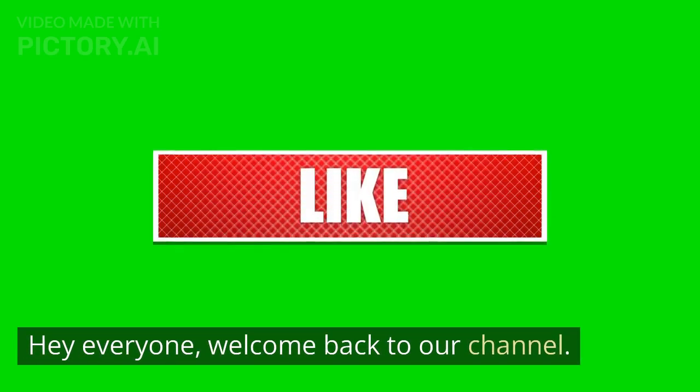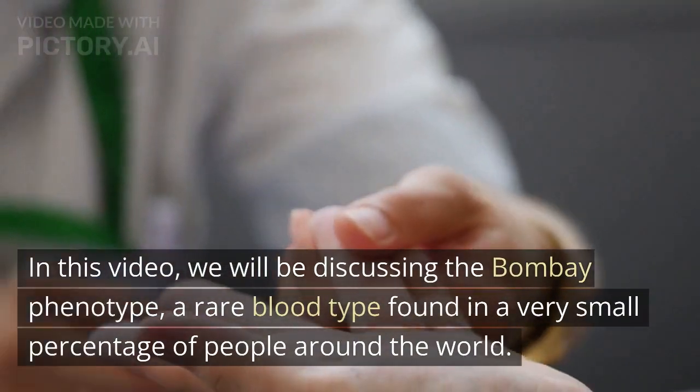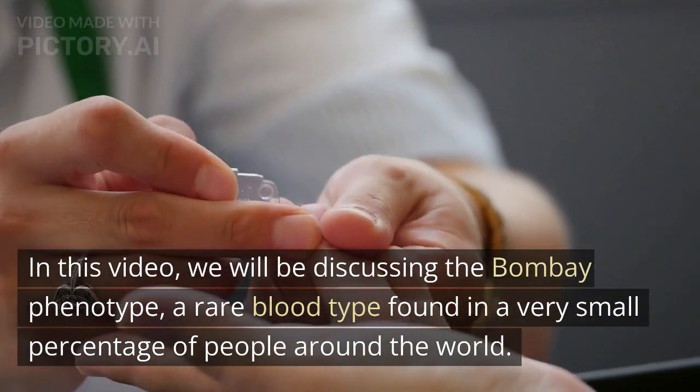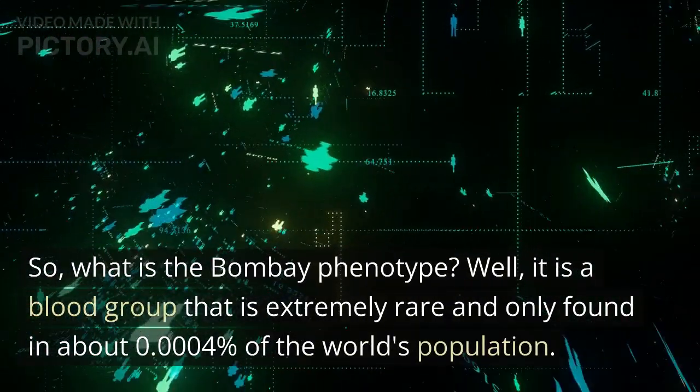Hey everyone, welcome back to our channel. In this video, we will be discussing the Bombay phenotype, a rare blood type found in a very small percentage of people around the world. So, what is the Bombay phenotype?